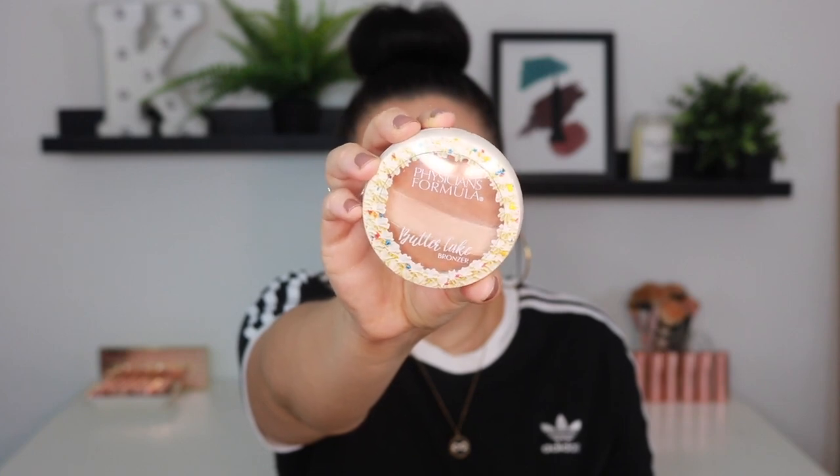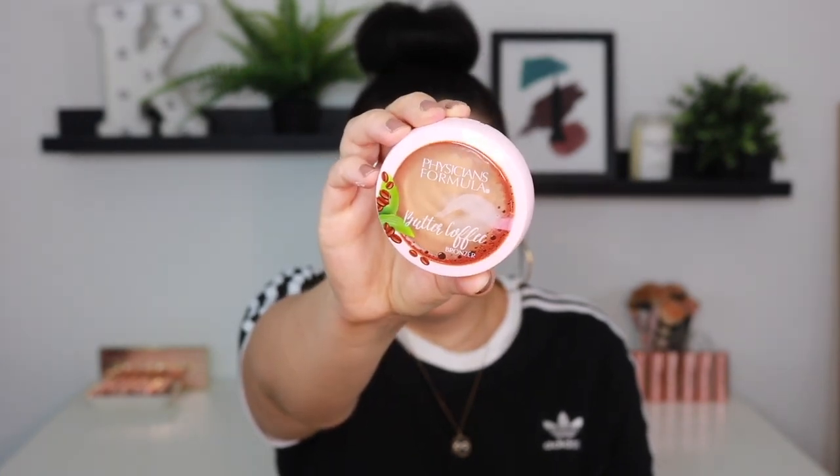Hey everyone, welcome to today's video. We are going to be playing with some delicious brand new bronzers from Physicians Formula.